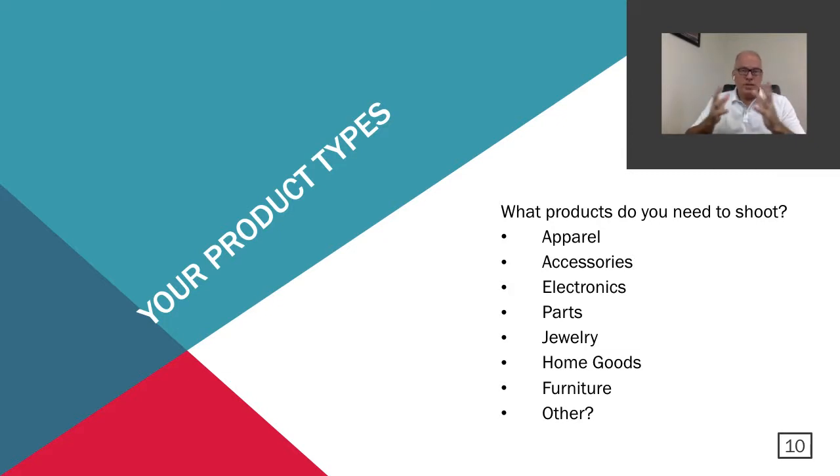This next subject is identifying the product types you need to shoot. What does your company sell? What type of images do you need to produce? Is it apparel, accessories, electronics, parts — whether auto parts or hardware — jewelry, home goods, furniture, or something else? Having a handle on exactly what type of products you have and what type of images best represent those products is very important when choosing an automated system.